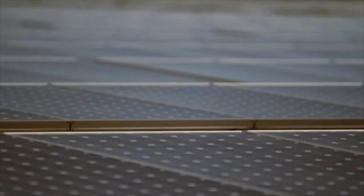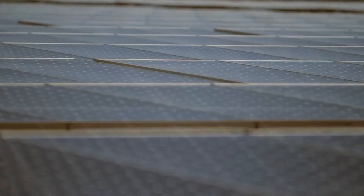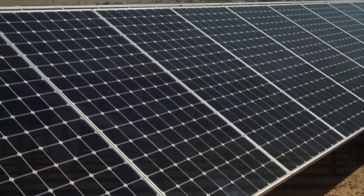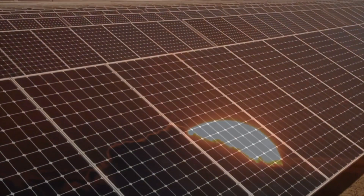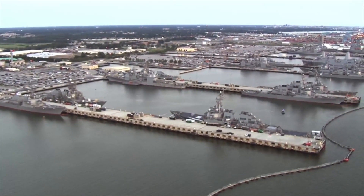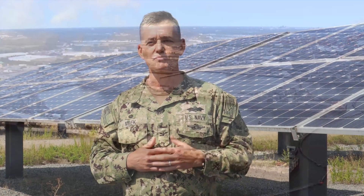It's truly amazing that these 8,600 solar panels can generate up to 2.1 megawatts of clean electricity, enough to power about 200 homes, all from sunlight. That's only about 2% of Naval Station Norfolk's energy demand, but it's a good start. It saves us money, reduces our carbon footprint, increases our energy security, and provides for energy independence.